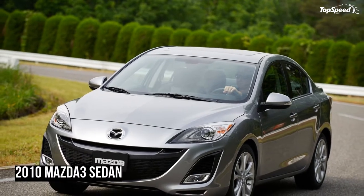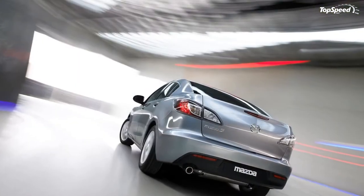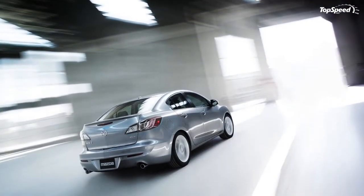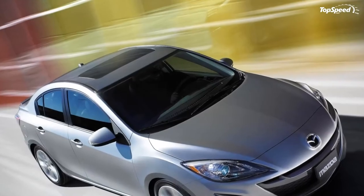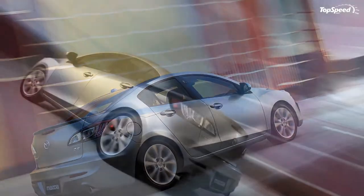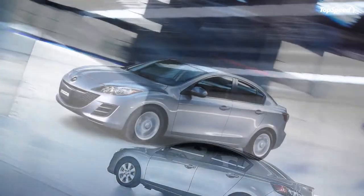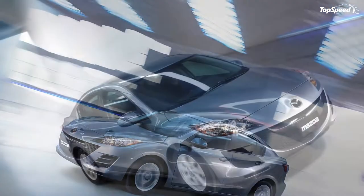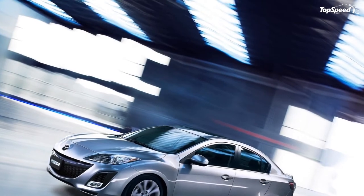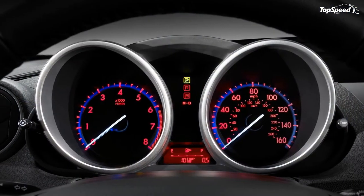The Mazda 3i is powered by an MZR 2.0-liter four-inline engine delivering 148 horsepower at 6,500 rpm (PZEV: 144 hp) and 135 lb-ft of torque at 4,500 rpm (PZEV: 132 lb-ft). Aluminum block and head construction saves weight in the interests of power and efficiency, and four valves per cylinder are operated by dual overhead camshafts.